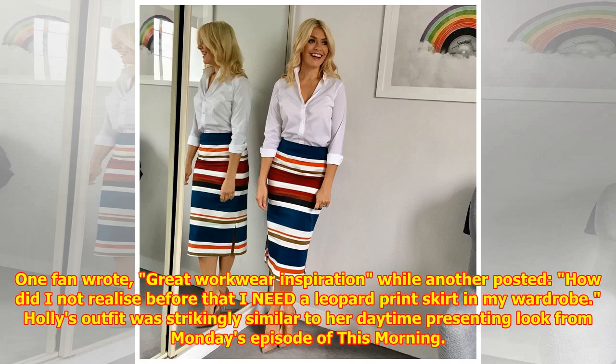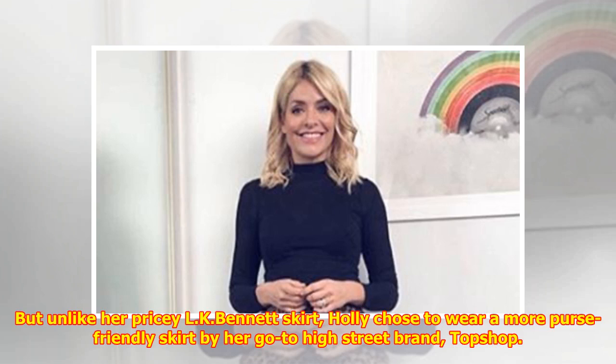One fan wrote 'great workwear inspiration,' while another posted 'how did I not realize before that I need a leopard print skirt in my wardrobe?' Holly's outfit was strikingly similar to her daytime presenting look from Monday's episode of This Morning.